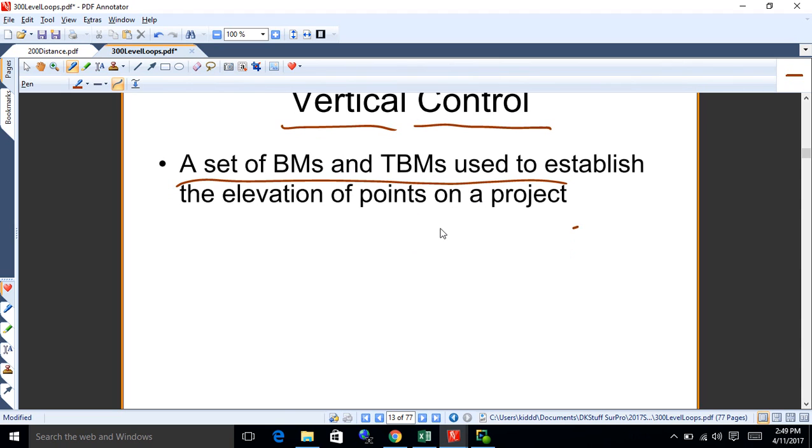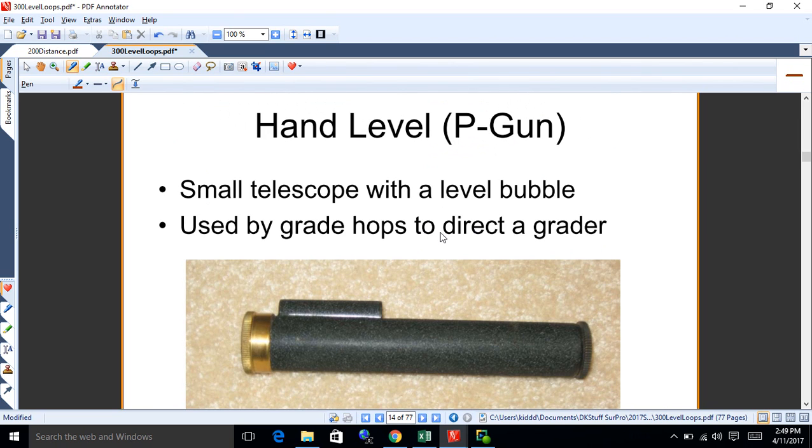You use your vertical control to measure whatever point you need — a curb height, a manhole height, a foundation. The simplest instrument is a hand level, or pe gun. It has a spirit level like a carpenter's level that you can see while sighting through. It has a crosshair and a bubble you can see to make sure you're holding it level. Still used by grading crews, but it doesn't magnify much so you can't shoot very far with it.